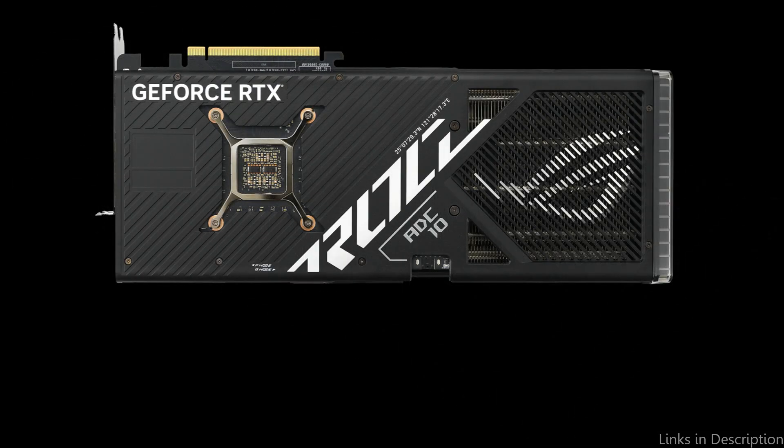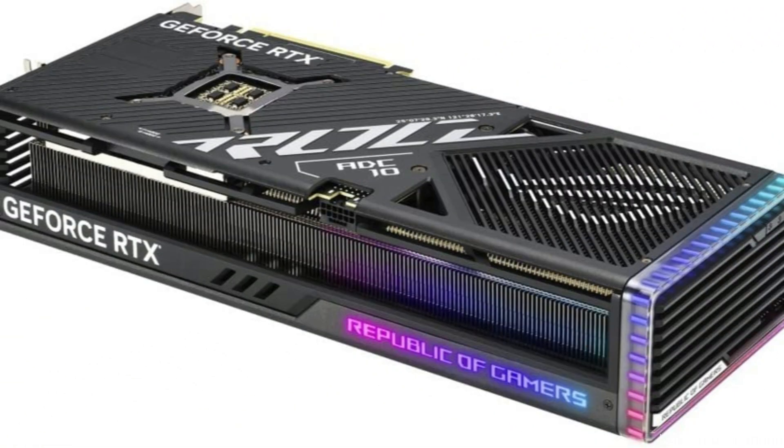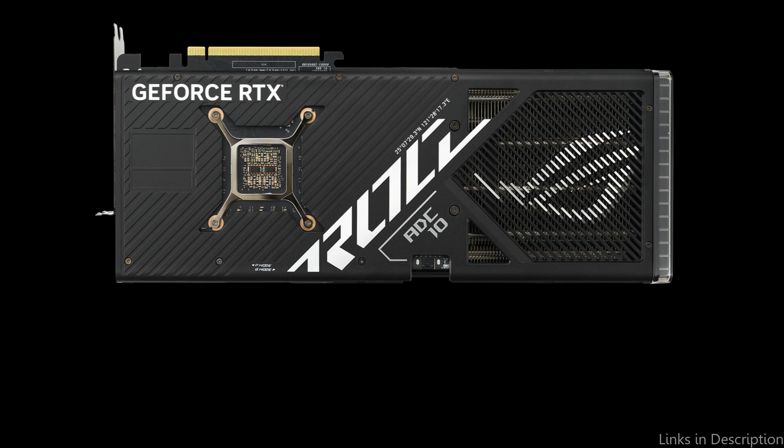It comes with a whopping 16GB of GDDR6 memory and has a boost clock speed for maximum performance. The Asus ROG Strix RTX 4080 also offers superior cooling capabilities with its advanced axial-tech fan design and max-contact technology that provides better heat transfer.